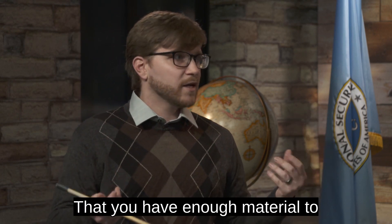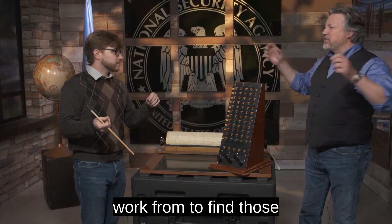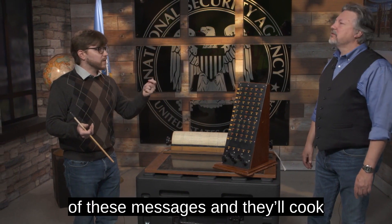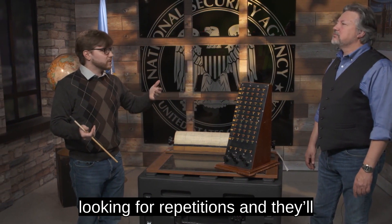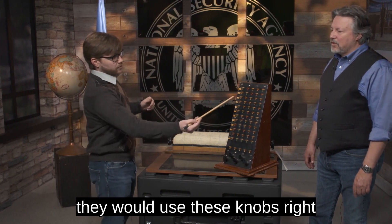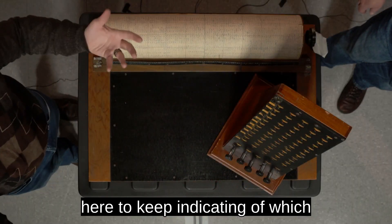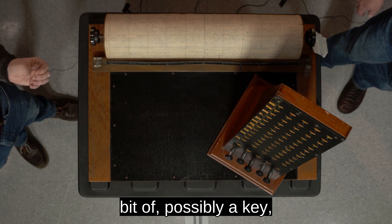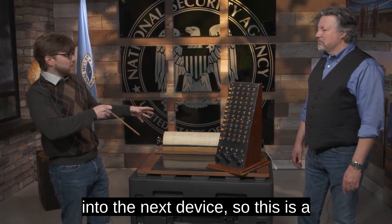So depth means that you have enough material to work from to find statistically significant patterns. They'll take statistics on all of these messages, keep looking for repetitions, and mark them down. This device would have helped do that — using these knobs to keep track of which indicators came through, and eventually help find a key to work through. And that jumps into the next device.